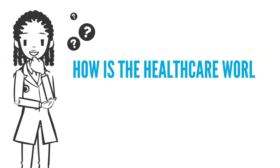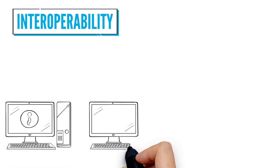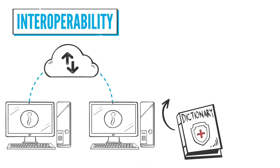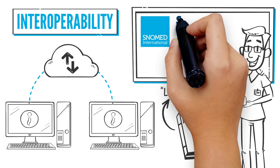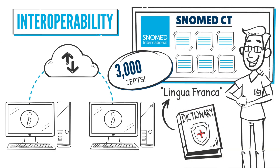How is the healthcare world trying to solve that problem? One way is by enabling interoperability, which means that different systems can exchange data and interpret and understand it in a meaningful way. To do that, you need a lingua franca for healthcare — a language everyone agrees to use as a common language. That lingua franca is SNOMED CT, a clinical terminology that includes more than 373,000 concepts.